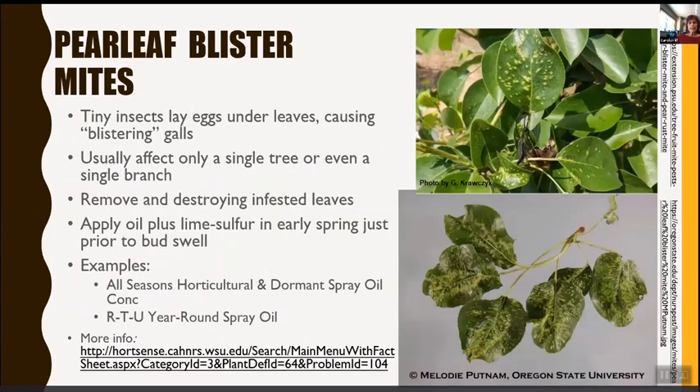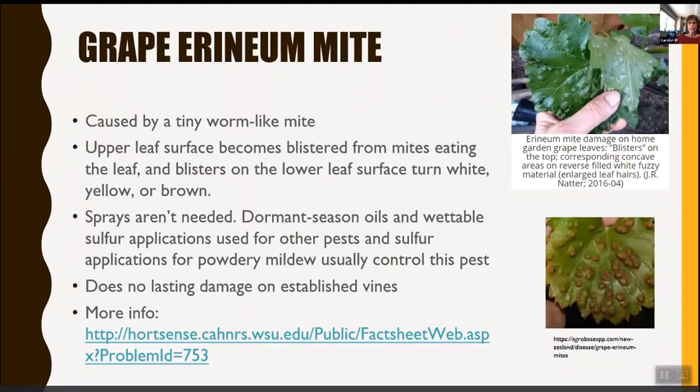Pearleaf blister mites are tiny insects that lay eggs under leaves and may cause blistering. They usually only affect a single tree or branch. Remove and destroy infested leaves, and apply oil plus lime sulfur in early spring just prior to bud swell. The eriophyid mite is a tiny worm-like mite where the upper leaf surface becomes blistered; blisters on the lower leaf surface turn white, yellow, and brown. Sprays usually aren't needed — dormant oil sprays and wettable sulfur applications used for other pests and sulfur for powdery mildew typically control this pest. It doesn't cause lasting damage on established plants. More information is on HortSense.